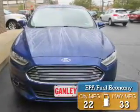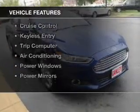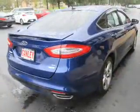Great fuel efficiency saves you money by requiring fewer trips to the gas station. The features include a sunroof, alloy rims, a spoiler, and power seats.